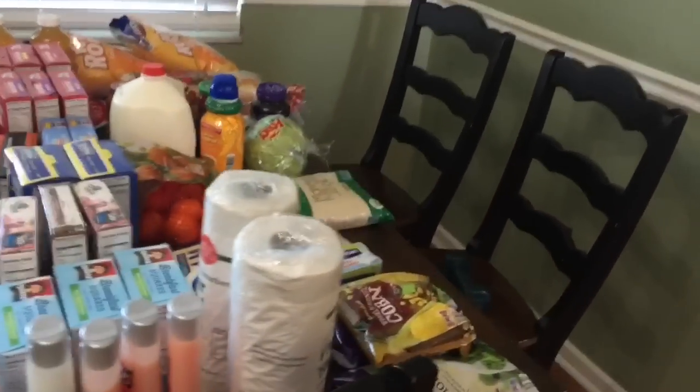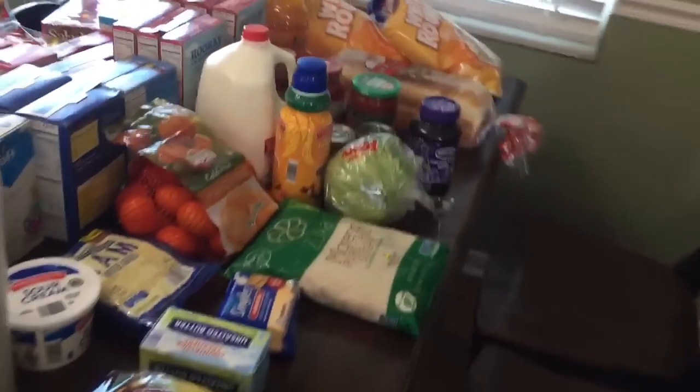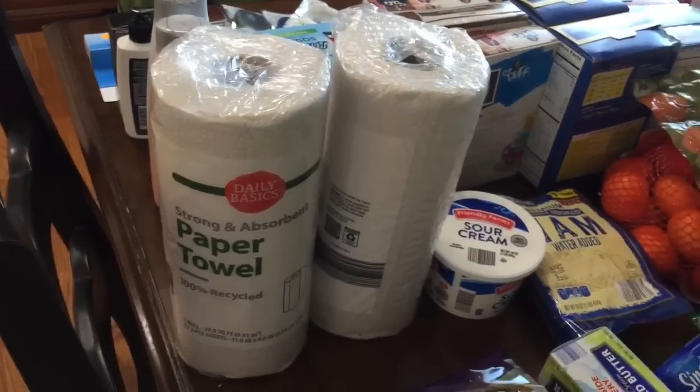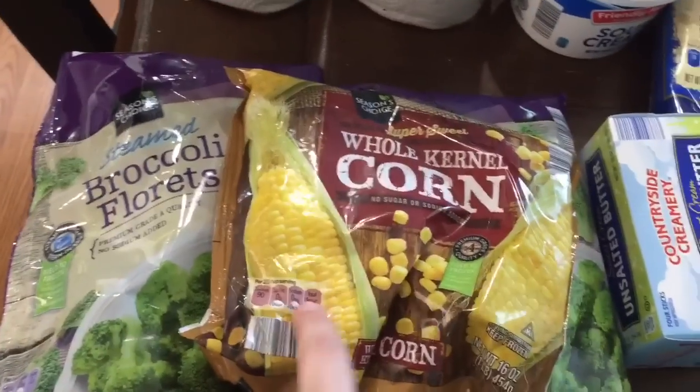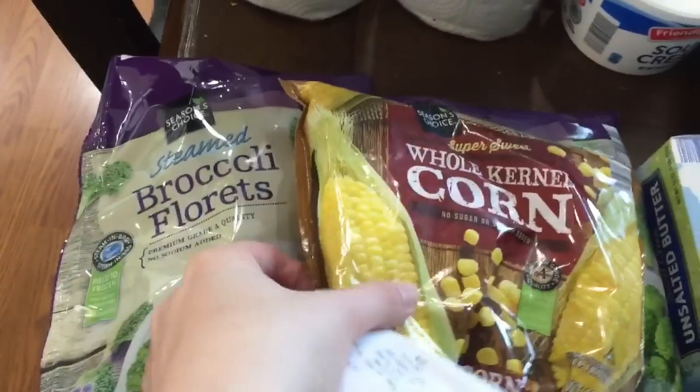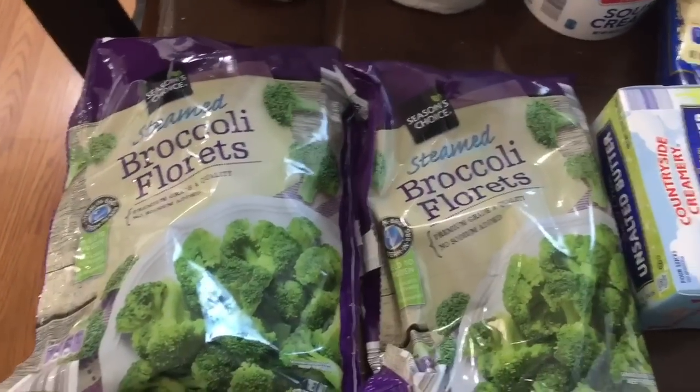Here is my table and I always like to start on the Aldi side. First we're going to start with my two rolls of paper towels — they were 49 cents each. I got some frozen vegetables: whole kernel corn for 95 cents, and two bags of broccoli florets which were $1.19 each.